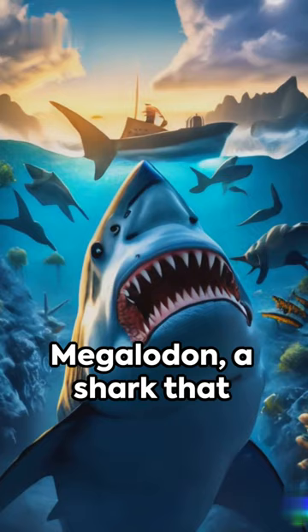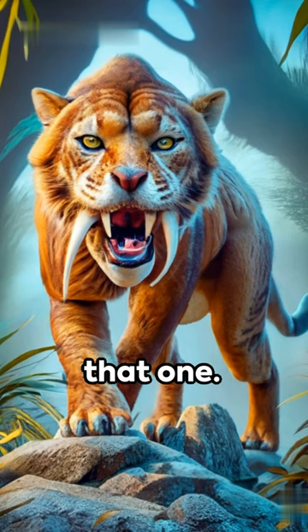Next we've got the Megalodon, a shark that makes Jaws look like a goldfish. Can't say I'm missing that one.